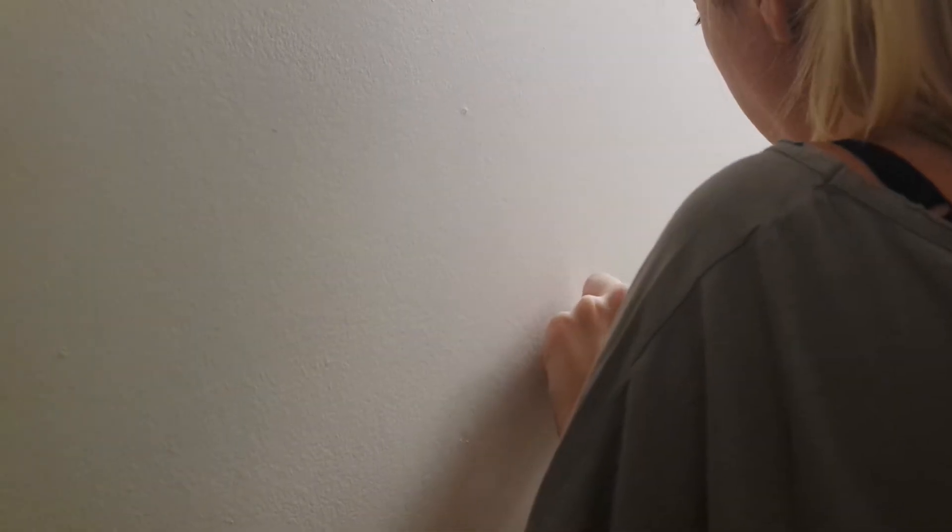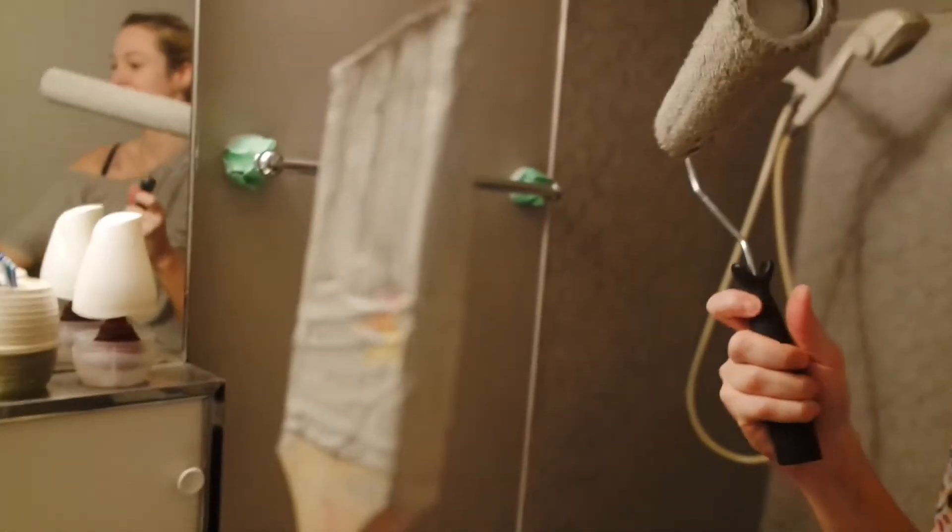We finished the kitchen and now we are doing the bathroom. And Dawn is taping away. It's almost done! I need the brush. So it's almost done. We have the bathroom done and the kitchen done. And it looks a shit ton better than it did yesterday.